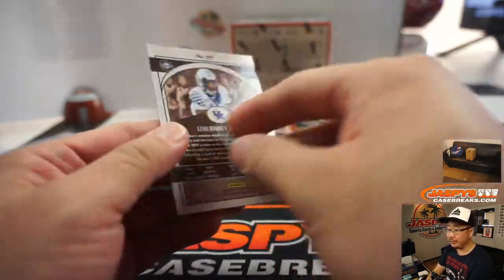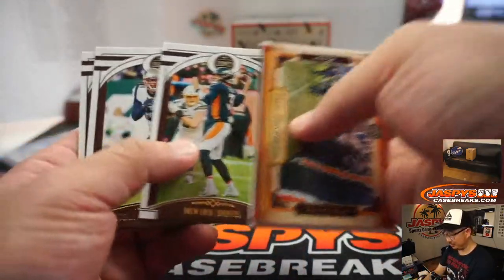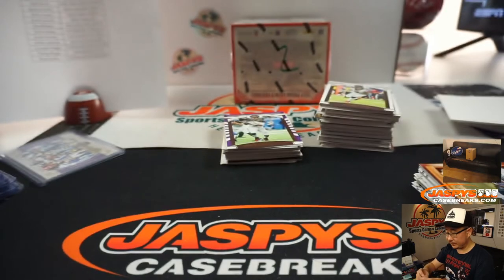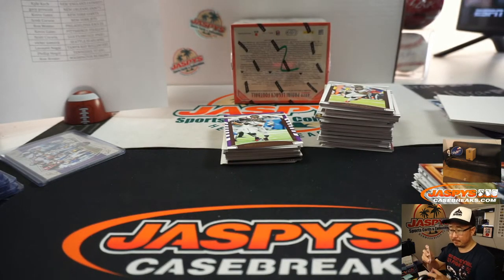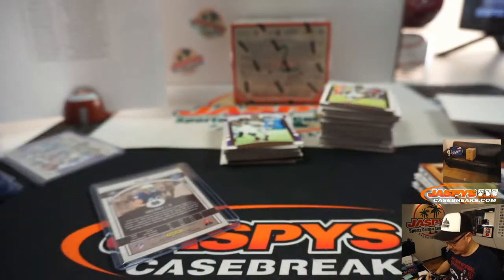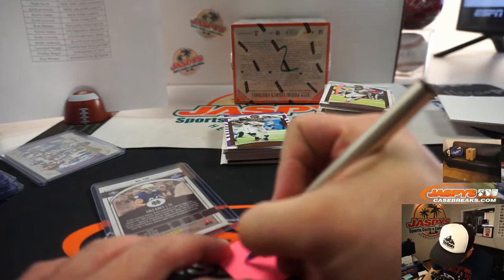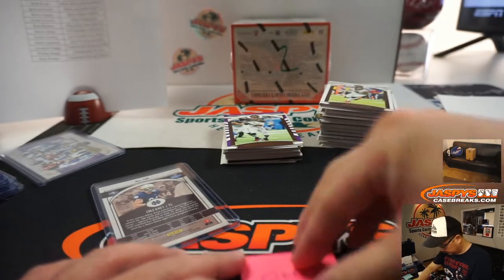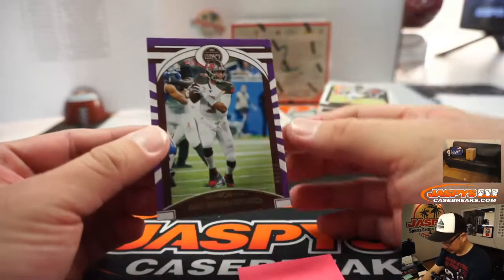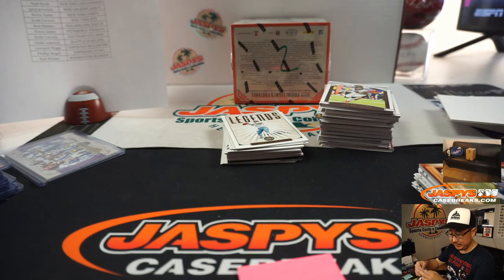There he is again, Lynn Bowden Jr. — apparently he can throw too, so there could be some trick plays. There's Cole Komet — Cole will go to the Bears, that'll be for SKS. Got Jameis Winston, five out of ten, nice low number there. That's still a Buccaneers edition of Jameis Winston, and that's going to go to Leonard.